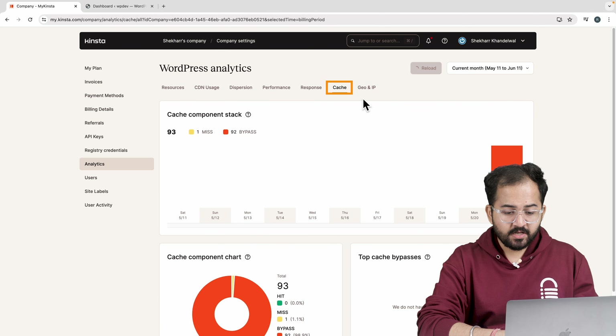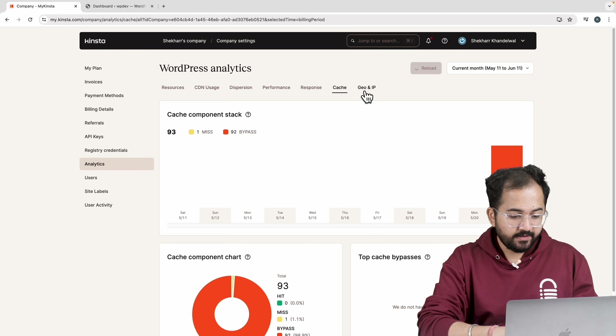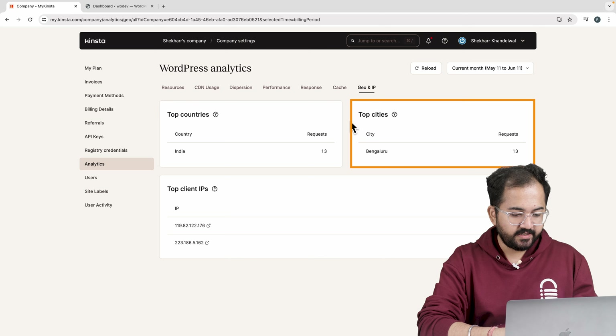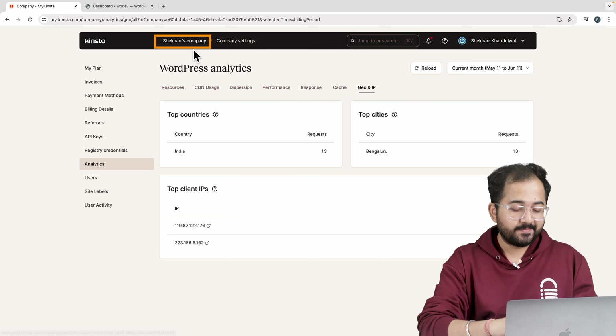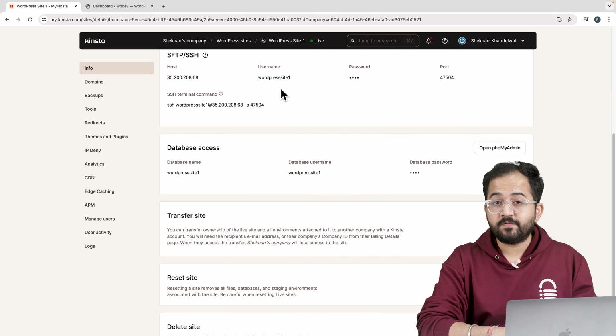Just wait a few minutes and your WordPress site will be ready to use. Here you can see how to try out your site. I'll skip that and go back to the dashboard. One of the best things about Kinsta is its dashboard — it's like the control center for all your sites, web apps and databases. You can check out site analytics, manage resources and even request site migration with just a few clicks.